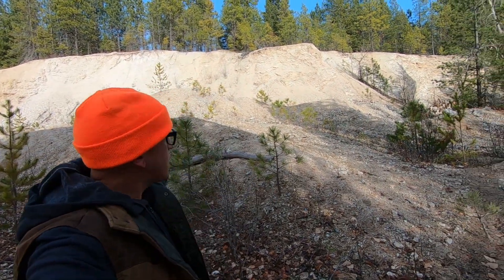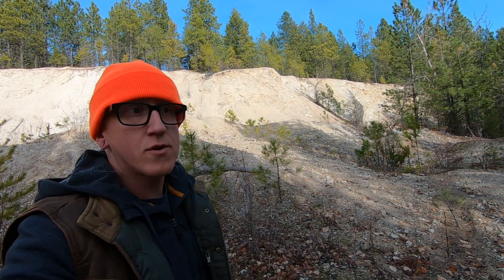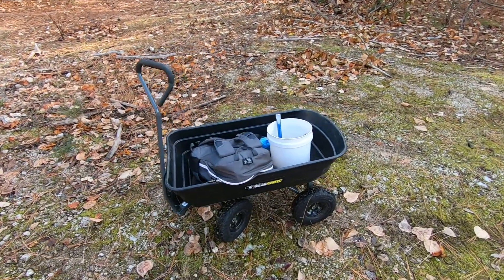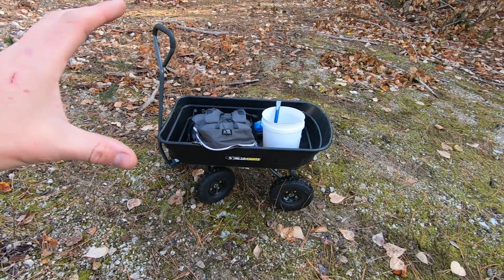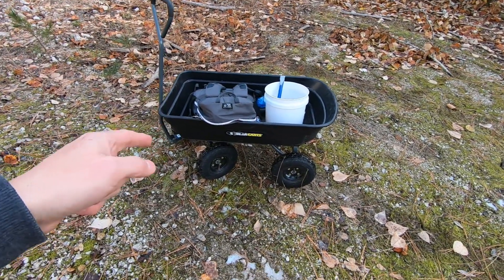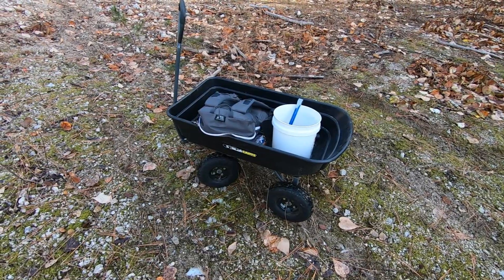We're back at the uranium mine. I didn't like the results I got last time, so now that I have a Geiger counter I'm back — it's warmer and I've got more hours to dig. It's just me today, unfortunately, no Sarah and no dog. Let's start by breaking out the Geiger counter, take some baseline readings of the atmosphere, and then start digging. I brought the off-road wagon — if you're into rockhounding and don't have one of these, you're missing out.